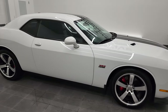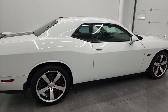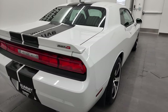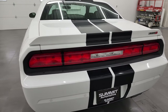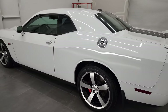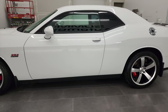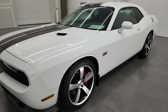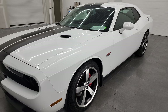Hey, this is Brett, and this 2013 Dodge Challenger SRT8 392 is stock number 13080Z. I am here at Summit Automotive in Fond du Lac, Wisconsin, your new and used sports car and Dodge Challenger headquarters. This 2013 Dodge Challenger SRT8 392 Hemi has the 6.4 liter V8 392 Hemi.